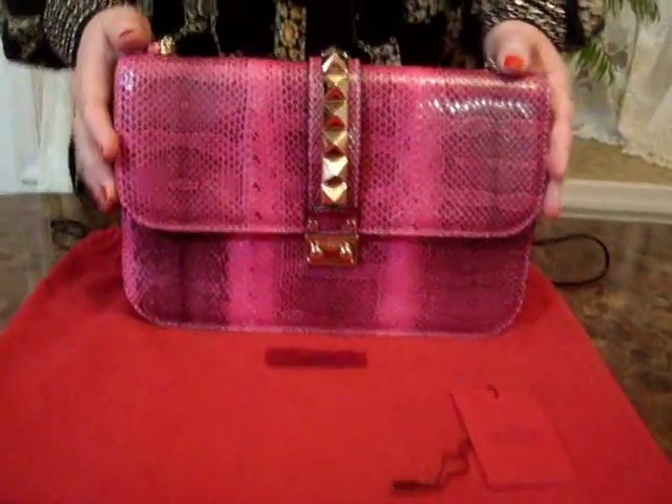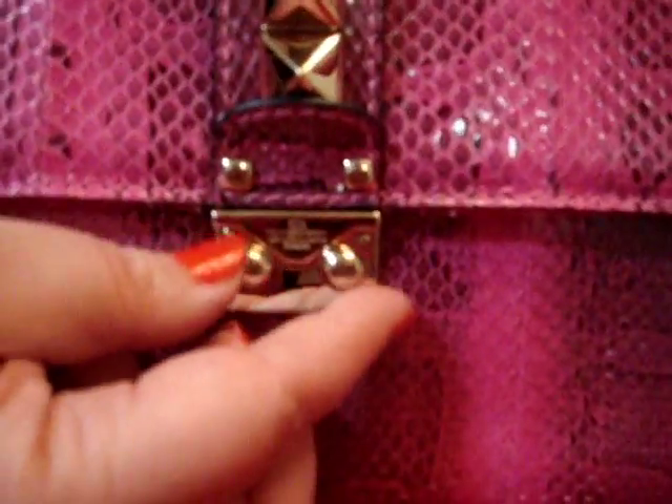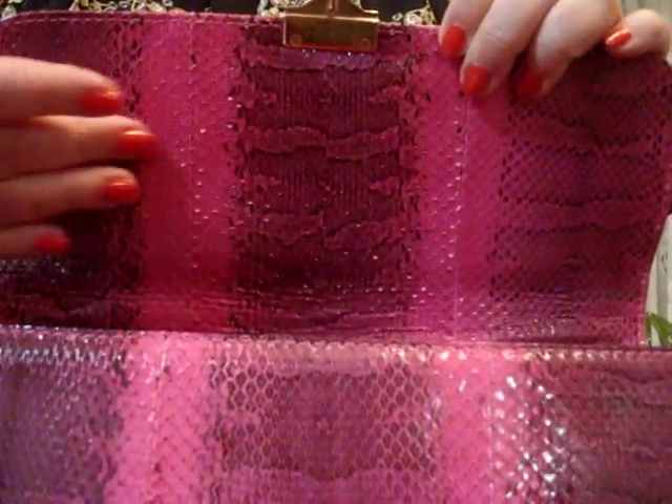To open this bag, all you have to do is press those two little knobs inwards, and presto — it is open. As you can see, even the interior part of the flap is also lined in snakeskin.